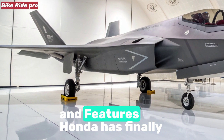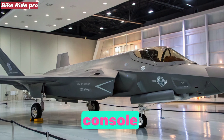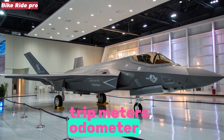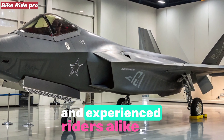Instrument cluster and features. Honda has finally replaced the old analog cluster with a fully digital LCD console. This modern unit displays speed, RPM, fuel level, trip meters, odometer, clock, and most importantly, a gear position indicator that is extremely helpful for new and experienced riders alike.